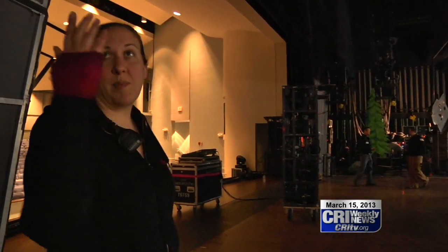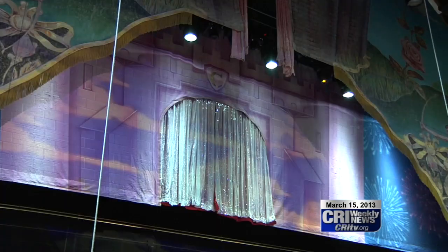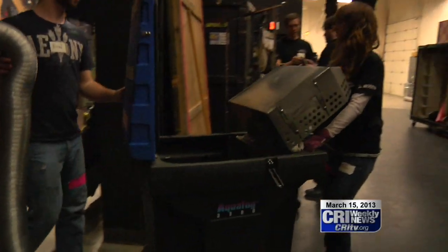We start in the morning by getting lighting up in the air first. Carpentry hangs all of the pieces that fly in and out, and then they put down our floor. Then they work on building the scenic pieces. It's a process that runs like a well-oiled machine.